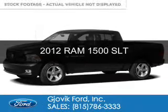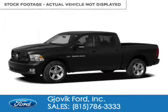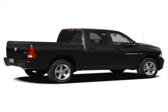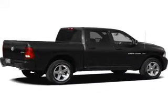This is a used 2012 Ram 1500, powered by four-wheel drive, a 5.7-liter eight-cylinder engine, and a six-speed automatic transmission.